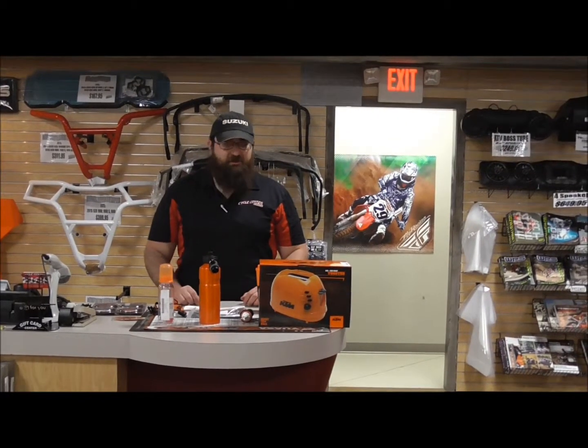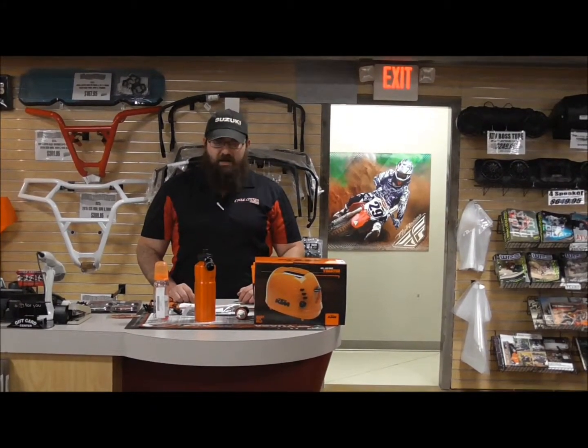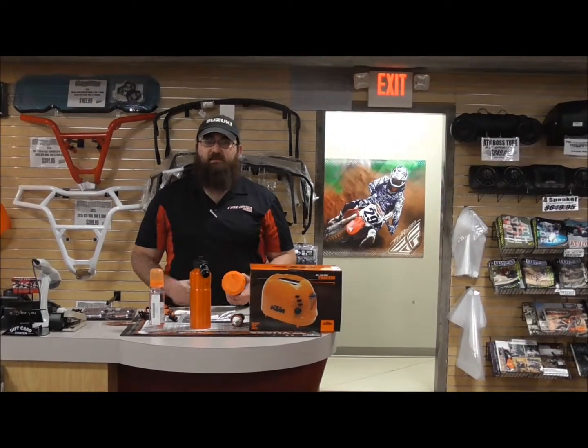Hey everybody, this is Kirby at Cycle Center of Denton, and today I'd like to show you something a little bit different than the usual. I have a full line of KTM accessories and gifts that are perfect for the KTM fan of your life.